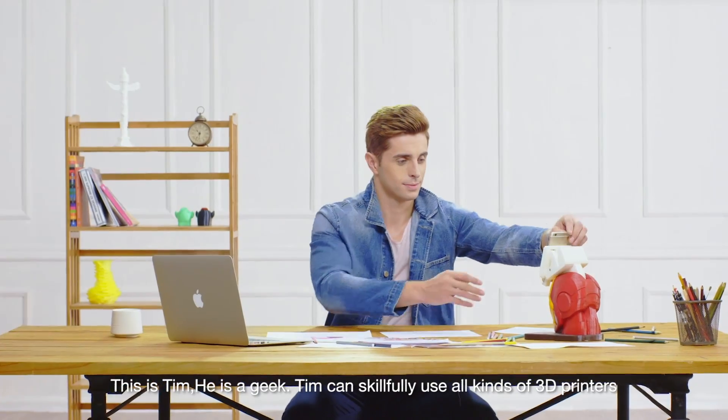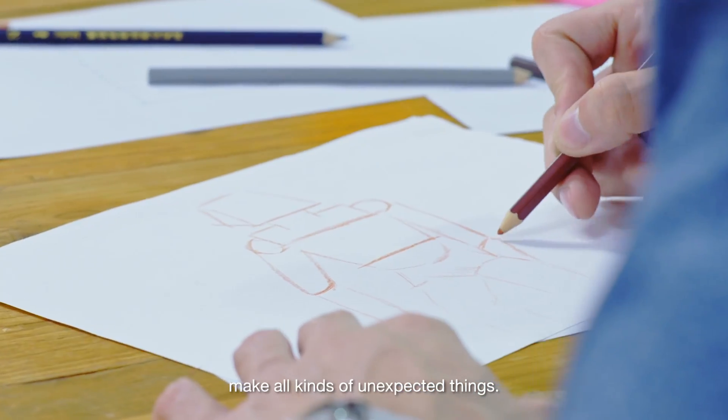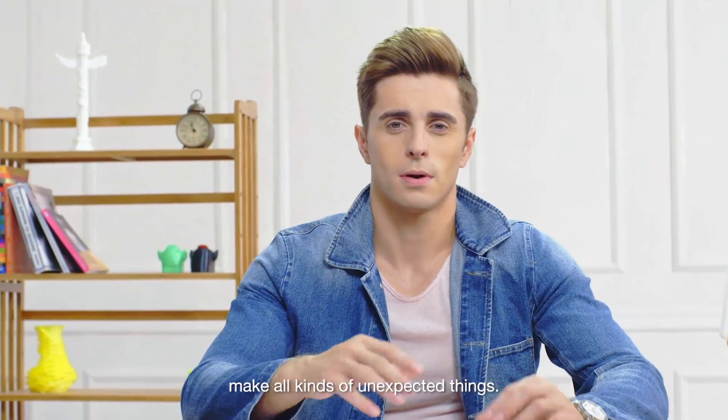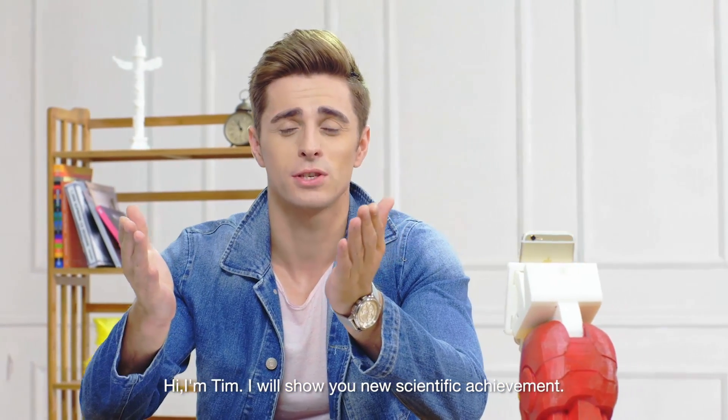This is Tim. He is a geek. Tim can skillfully use all kinds of 3D printers and make all kinds of unexpected things. Hi, I'm Tim and I will show you a new scientific achievement.